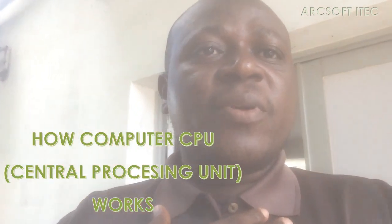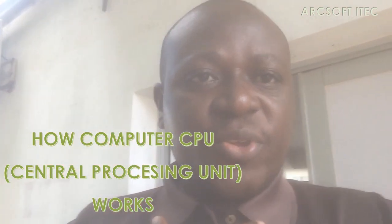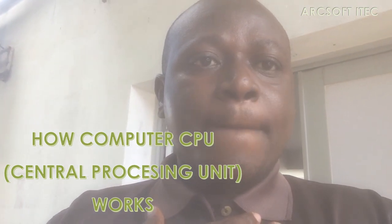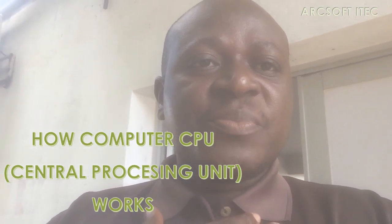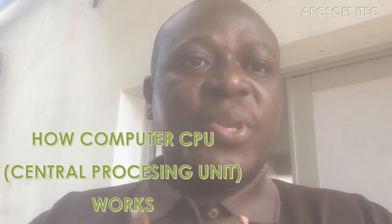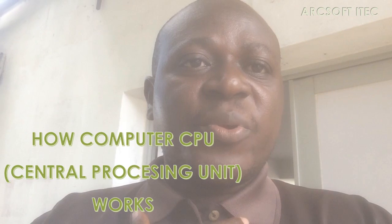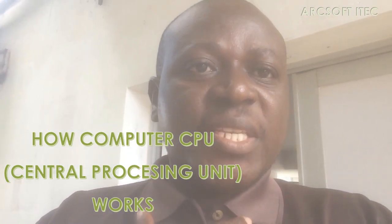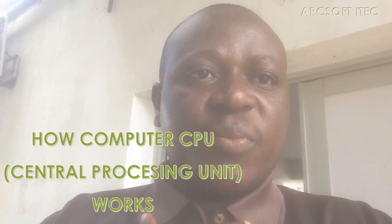Hey everyone, welcome back to my program to understand how the CPU works — the Central Processing Unit, the main brain in the computer. Please watch this video to know how the CPU works in the computer and how to identify the best processor.